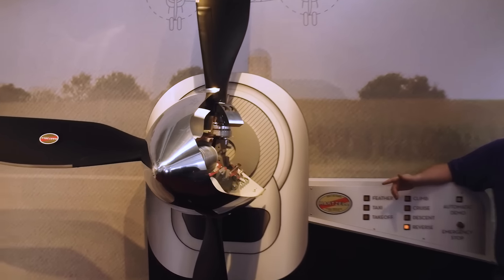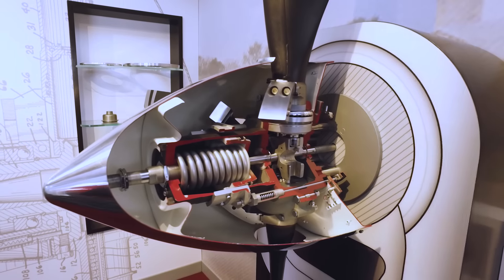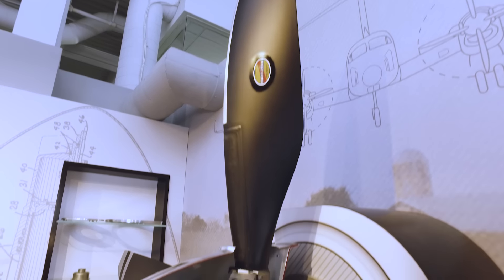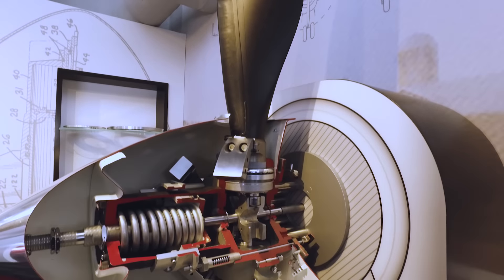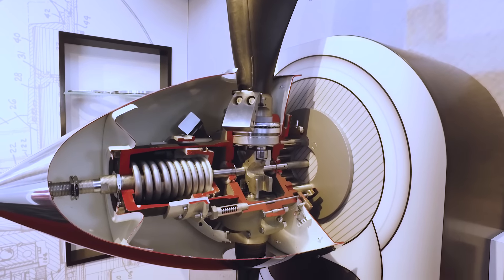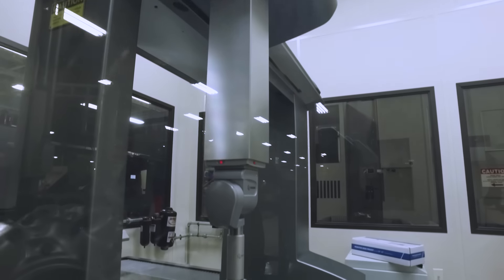They do this by changing oil pressure inside the prop, actually moving the prop in midair to make that engine perform at maximum efficiency and then be able to change flight modes as you fly. One thing we learned about the process of making a propeller is efficiency and safety is very key. They do this by something called one and done — where they actually make a part and test a part before it's passed on for inspection.